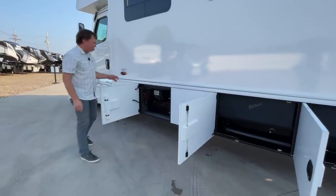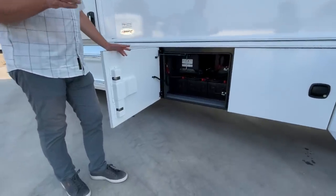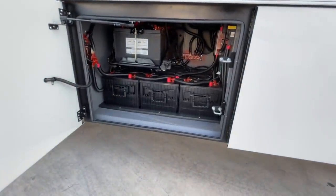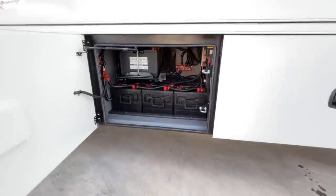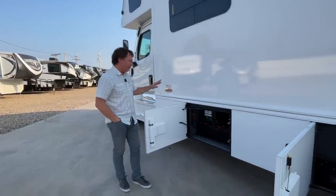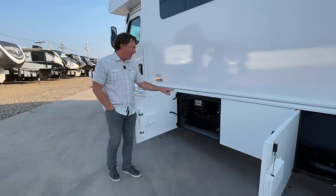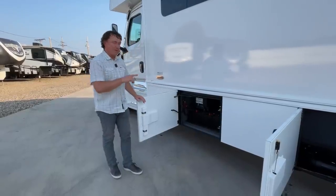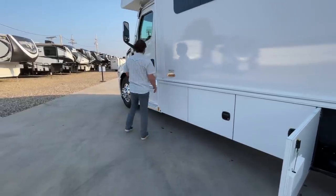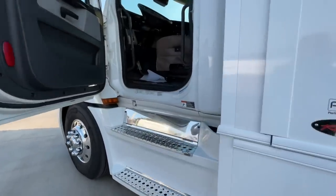We didn't do anything wild and crazy as far as batteries. Many people have different ideas - a lot of customers don't boondock, and some say they'd be boondocking in summertime running all three air conditioners, in which case you'll have to run your generator anyhow. Lots of different options there as far as batteries and lithium. This unit comes standard with two 8D AGM batteries - that's 8D as in Delta - and we upgraded to do one additional AGM.